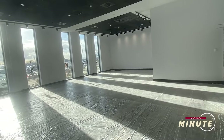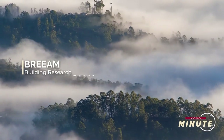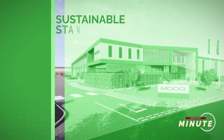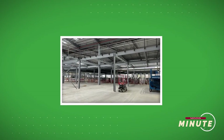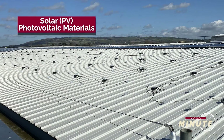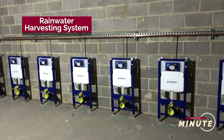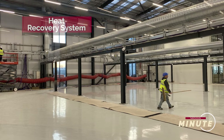The expansion was designed to achieve a BREEAM excellent rating — what does that mean in terms of sustainability? BREEAM is an internationally recognized standard, similar to LEED in the US. It looks at varying aspects of sustainable standards — from water, security, and management to waste — and each element is scored against how you've managed not just the construction but also how you use the building going forwards. Some of our green initiatives include solar PV on the roof — we have nearly a megawatt of solar PV — a rainwater harvesting system supplying the toilets to reduce water consumption, and heat recovery systems, all of which have enabled us to achieve a BREEAM excellent rating.